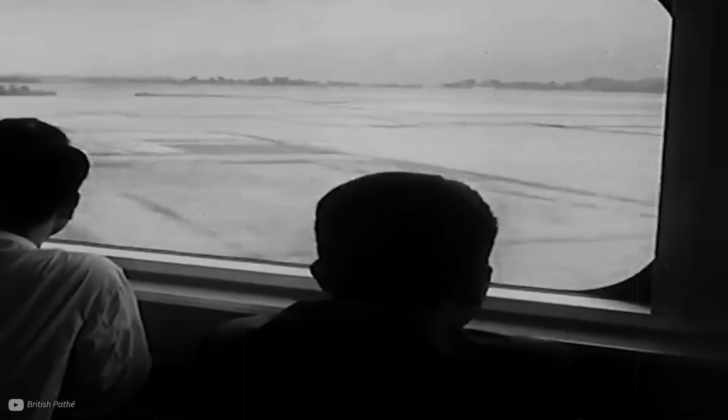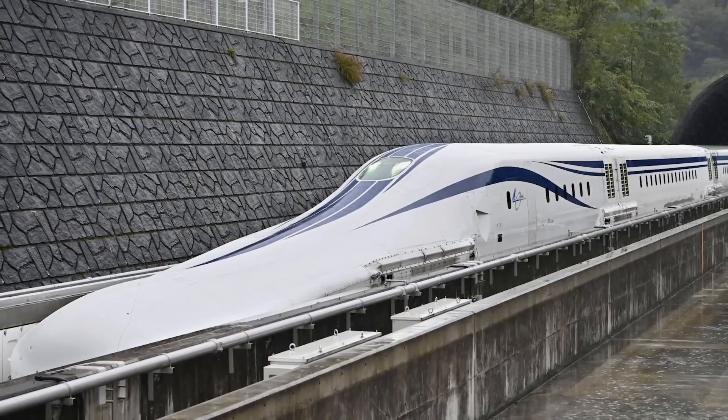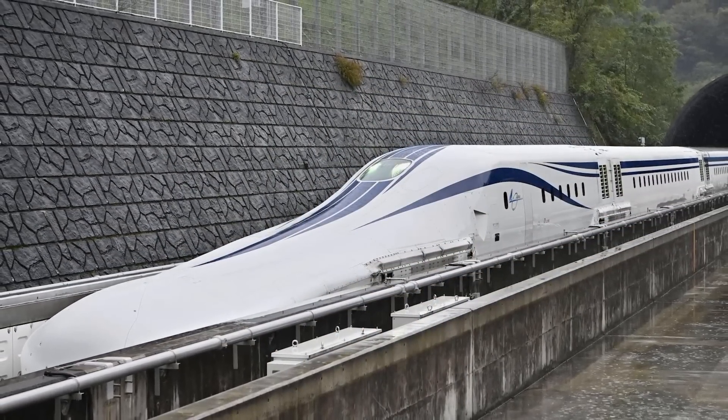Trains can cause a lot of noise as the wheels shake and rattle along the track. Although this type of noise could be annoying, it wasn't the type of noise causing problems for the Shinkansen line, and even if it was, it definitely wouldn't have been helped by a weirdly shaped nose.